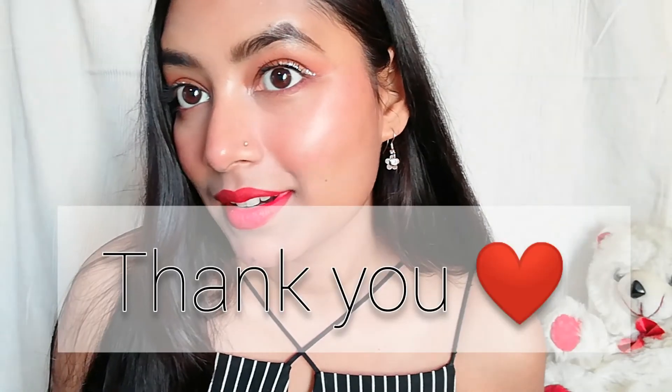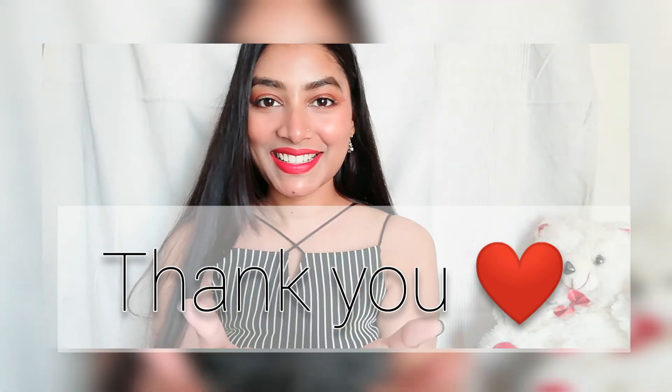Guys, my nighttime look is also ready! I'm sure you will like this look as well. Thank you for watching this video, guys. Lots of love to you — bye-bye!